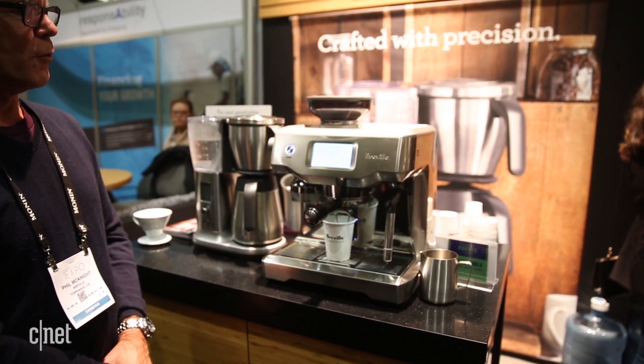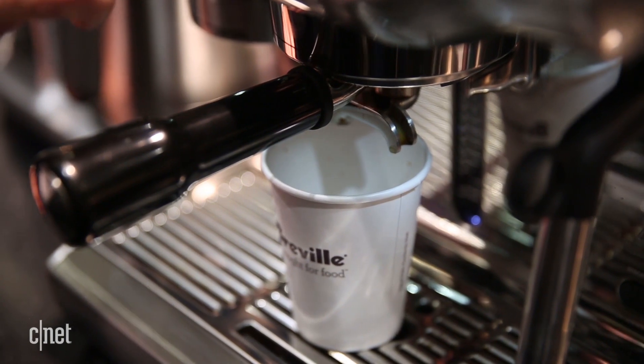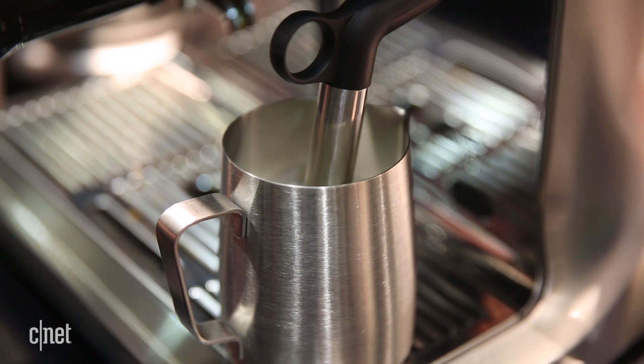It has two boilers — one dedicated for pulling espresso shots, the other to supply steam for frothing milk. The machine automatically grinds, doses, and tamps coffee grounds by itself.